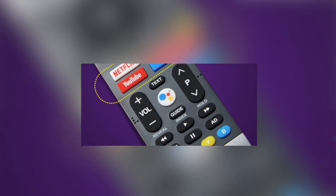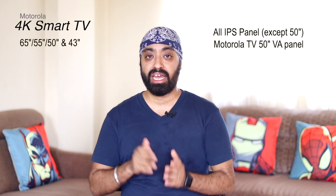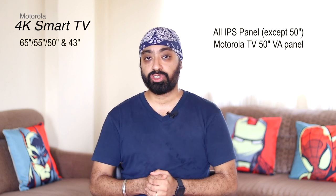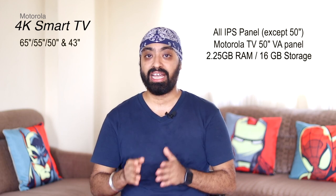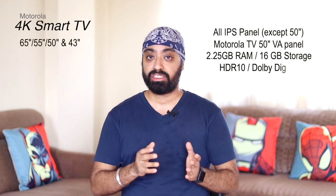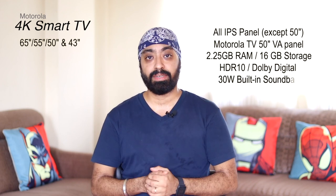The remote also supports voice search by pressing the Google Assistant button. Moving on to the variants, there are four 4K TVs: 65-inch, 55-inch, 50-inch, and 43-inch — all IPS panels except the 65-inch, according to Flipkart. IPS panels have better viewing angles, while VA panels have higher contrast ratio and deeper blacks.